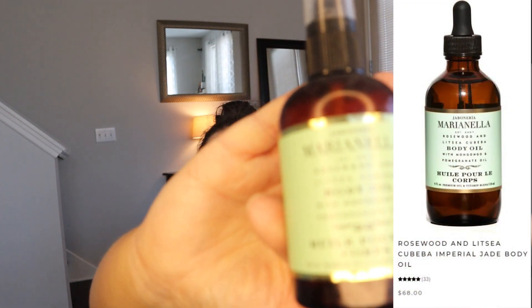Next up is an item that I actually got in a previous FabFitFun box, and it's a body oil by Marianella. It is rosewood and litsea cubeba body oil with mongongo and pomegranate oil. Usually I'm not a huge body oil fan because sometimes it just doesn't glide on as smooth as I'd like. But I found that this one was actually really nice and the smell is so wonderful — earthy but fresh. I love this one. I'm definitely going to be replenishing my stock.